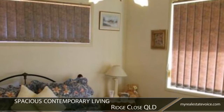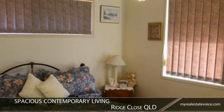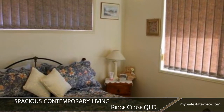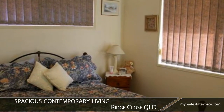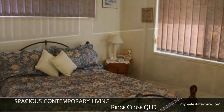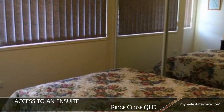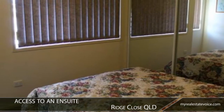Enjoy spacious contemporary living with this two-story four-bedroom family home in a sought-after area of sunny Gladstone, newly updated throughout. It's ready for you to move right in. All four bedrooms feature built-in wardrobes, and the master enjoys access to an ensuite.